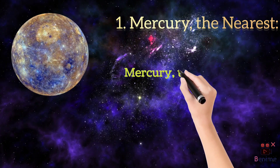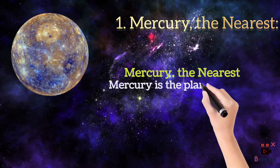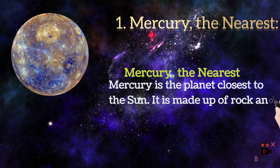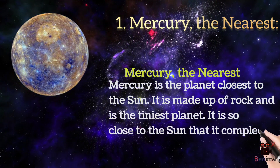Mercury is the planet closest to the sun. It is made up of rock and is the tiniest planet. It is so close to the sun that it completes its orbit in 88 days and is much hotter than earth.